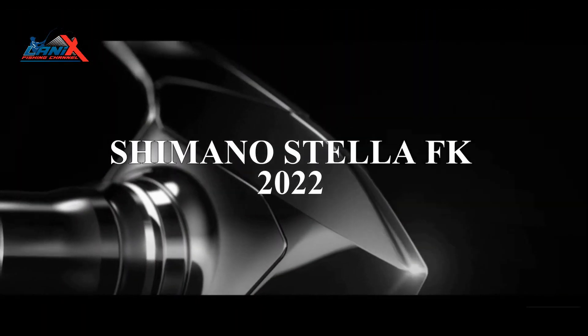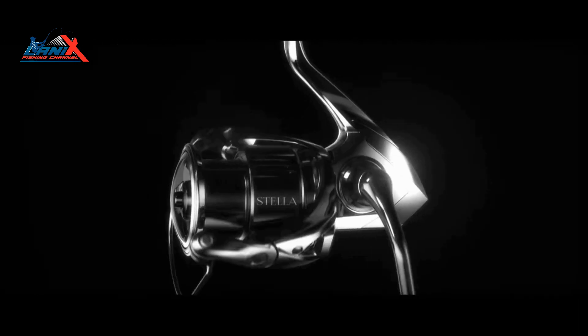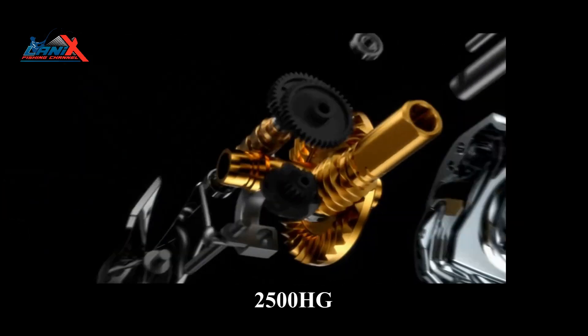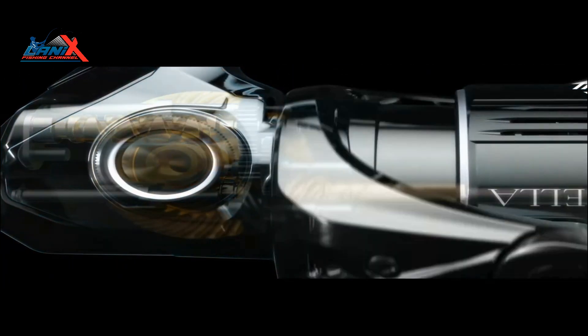Perfect for light to medium action — the Shimano Stella FK 2022. The legacy of Stella represents the long history of Shimano's industry-leading design and manufacturing technologies. This new generation of Stella sets an unmatched performance standard with a number of upgrades for the ultimate fishing experience. Available sizes include 1000, 2500 HG, C3000 XG, 4000 XG, and C5000 XG.